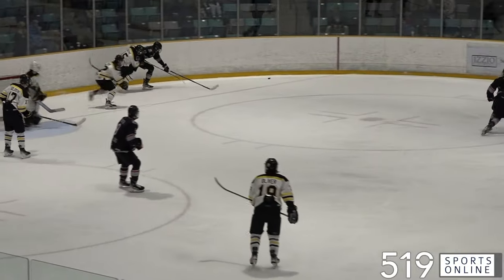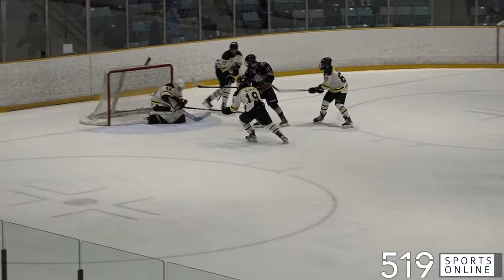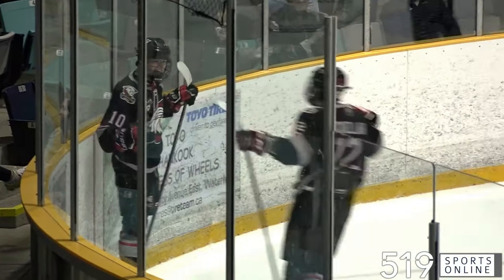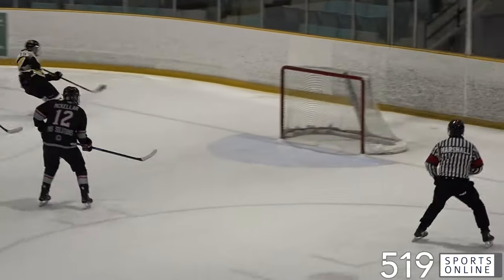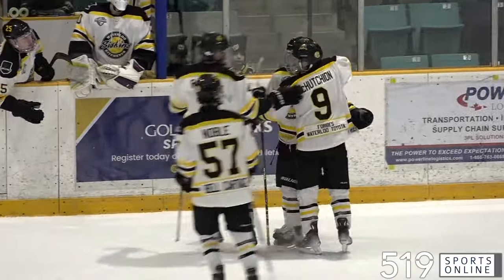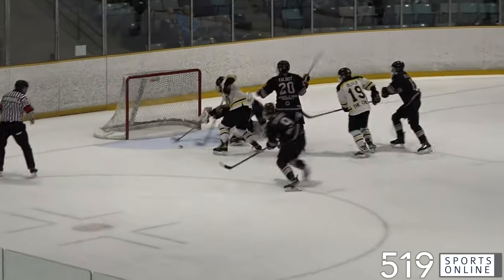But moments later, Air would respond in a chaotic second period. Blair Krawchuk is going to find his first of this series — what a move out front, backhand roof job. He makes it a 5-2 hockey game. Late stages of the second frame, Air on the power play, but it doesn't matter. Ben Oliver in a race as Ethan Kowach can't get to it in time. Oliver wins it. He buries his fourth of the playoffs and gets KW right back in this hockey game. They're down two after 40.